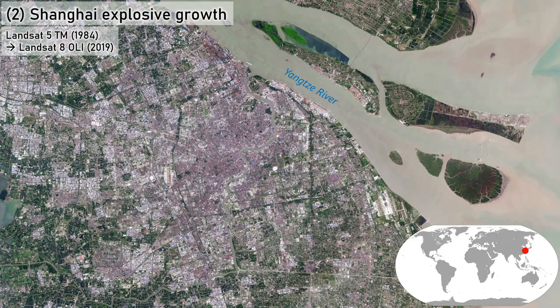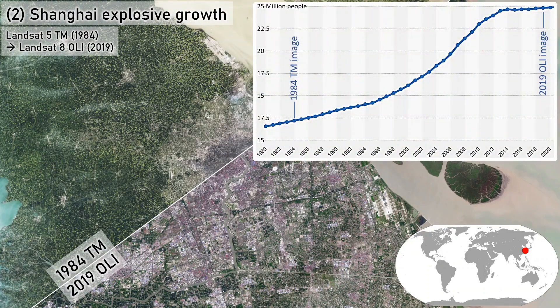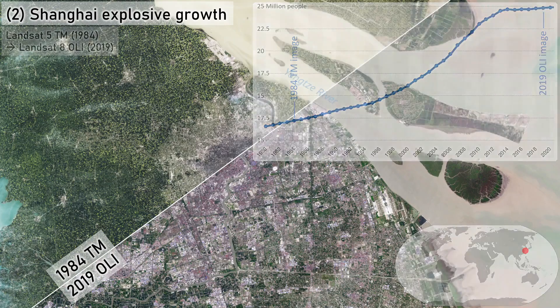The city population grew steadily through the late 20th century, and then exploded during the first decade of the 21st century as investments in foreign trade markets rapidly developed, before a more recent leveling off as the export boom cooled.